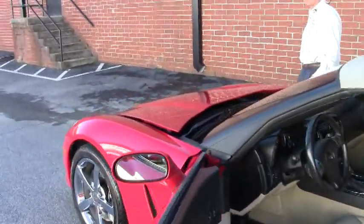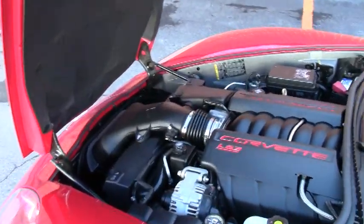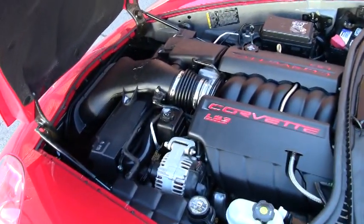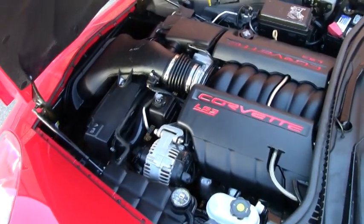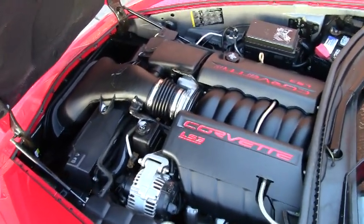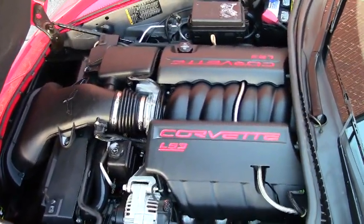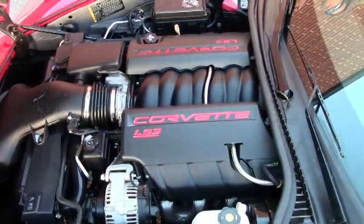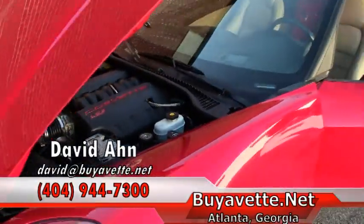Next, we're going to take a look up underneath the hood. I love this LS3 engine — 15,000 miles on this 436 horsepower. Great engine, great car. Hard to beat this for gas mileage, power, and efficiency.